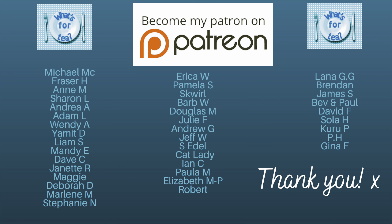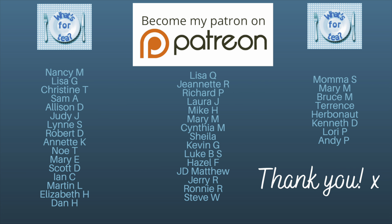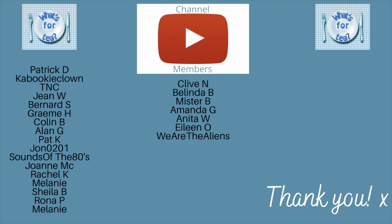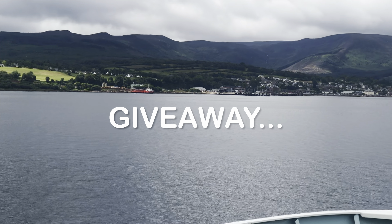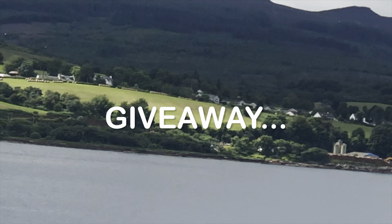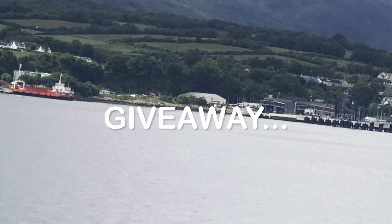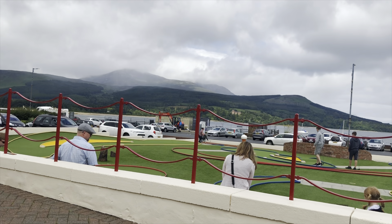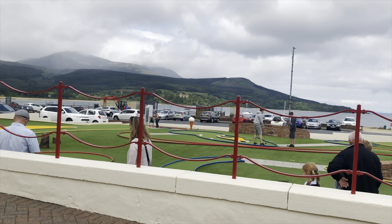Before I get onto the giveaway, I wanted to say as usual a massive thank you to the guys over on Patreon for supporting the channel, and also to the channel members here on YouTube — it does mean ever so much, so thank you all very much. If you're leaving at this point, thank you for watching and hopefully I'll see you during the week. If you like these kinds of videos, why not consider subscribing before you go?